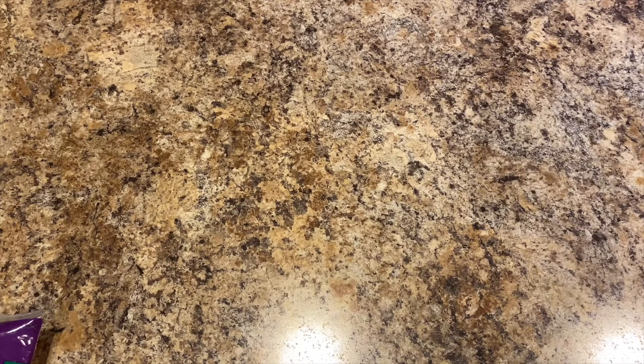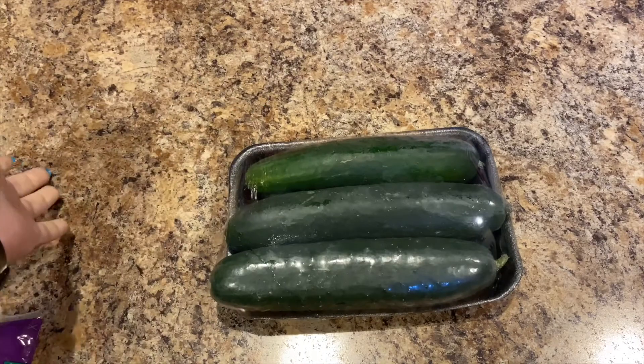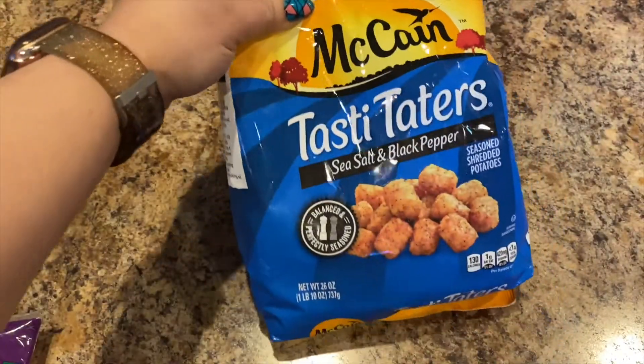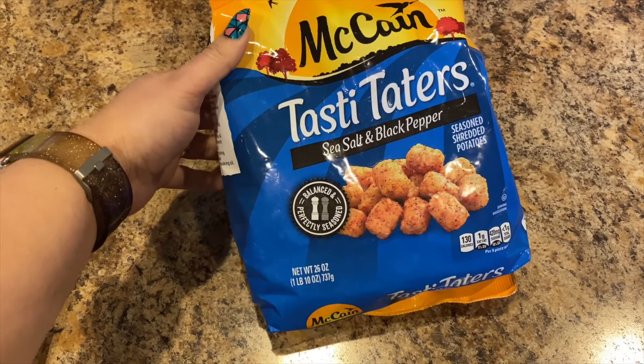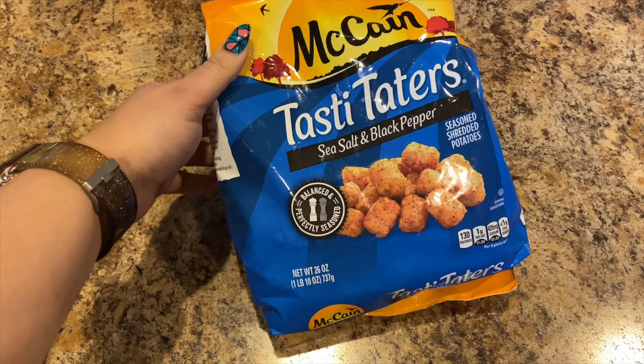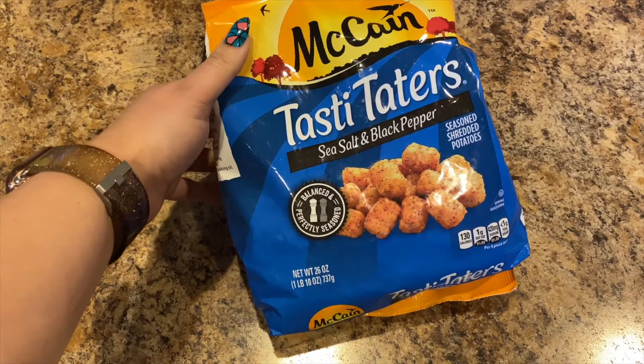I picked up a three-pack of cucumbers — I love me some cucumbers. And then I picked James up some of the McCain tasty taters, the sea salt and black pepper flavor. That's one pound ten ounces of tater tots.